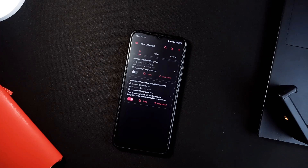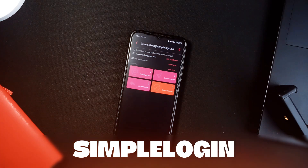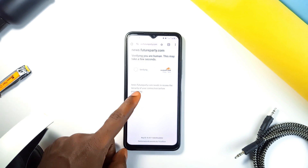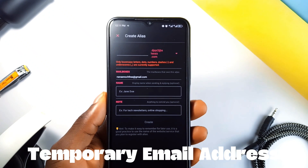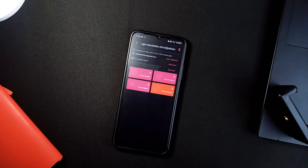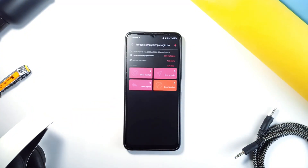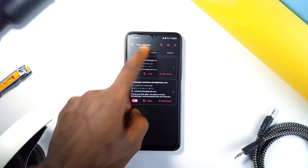Now this next app is a game changer for anyone who is tired of getting spammed after signing up for stuff online. It is called Simple Login, and it lets you create email aliases. Let's say you want to sign up for a newsletter but you don't trust giving out your real email — with Simple Login you can create an alias, which is like a temporary email address. Anything sent to that alias gets forwarded to your real inbox. But here's the kicker: if that alias starts getting spammy, you can just block it or delete it. It's like having a firewall for your real email. You can manage everything — create new aliases, delete them, even set up two-factor authentication for extra security. And if you're a bit more tech savvy, you can host your own Simple Login instance — another transparent and efficient open source application.